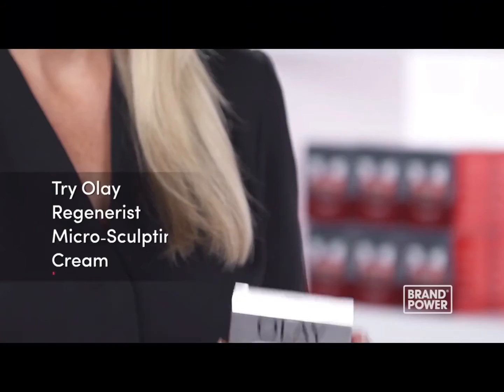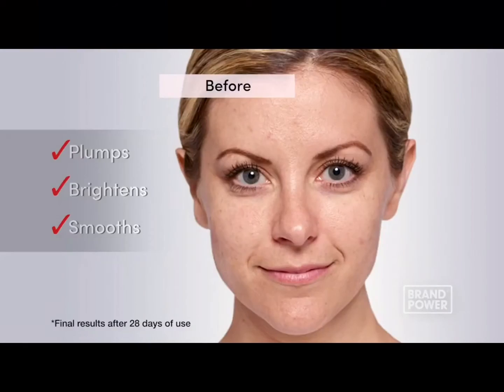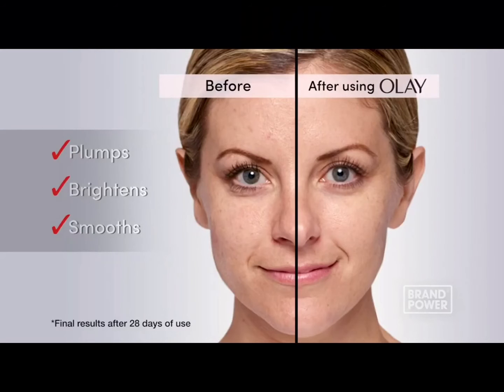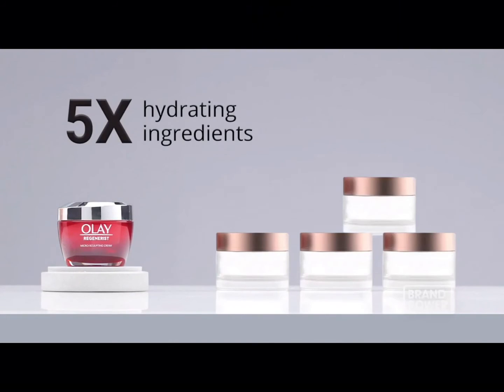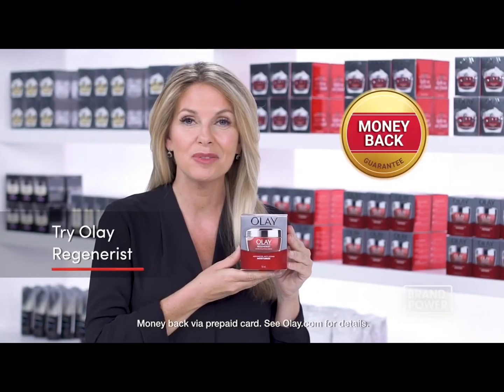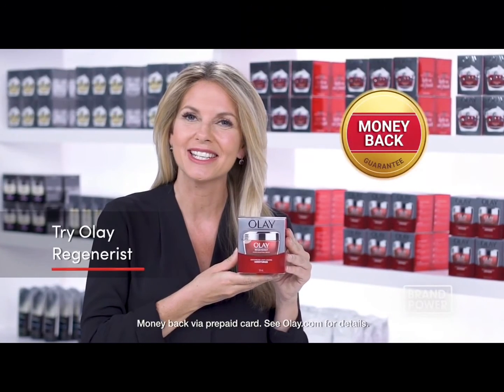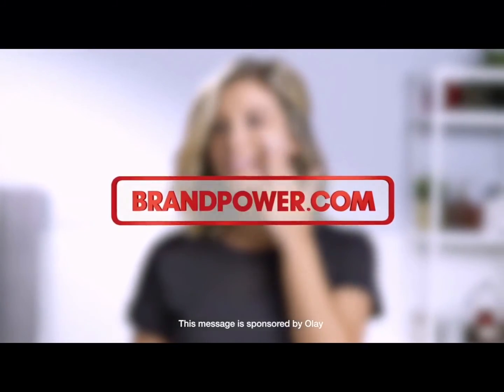Think you need to pay prestige prices for better skin results? Try Olay Regenerist. The rich hydrating cream is formulated with vitamin B3 and peptides to plump skin cells, brighten, and visibly smooth wrinkles. Just one jar has the hydrating power of five jars of the prestige cream. For visible results without prestige prices, try Olay Regenerist with a money-back guarantee. And complete your routine with the Olay Eye Collection. Brand Power, helping you buy better.